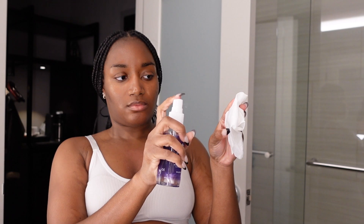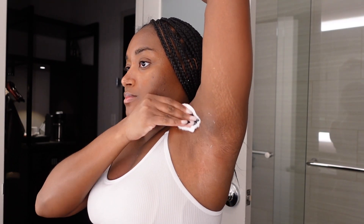After waxing I like to use my post wax spray, which is meant to soothe and rehydrate the area. And there you have it — my armpit is hairless and I feel super fresh and happy.